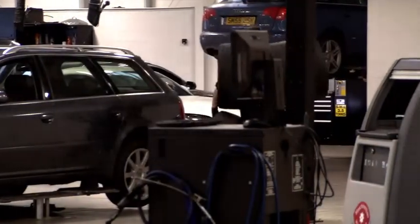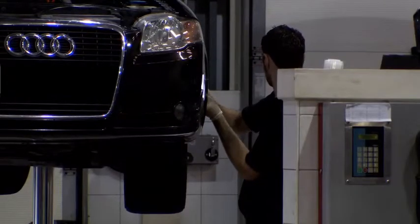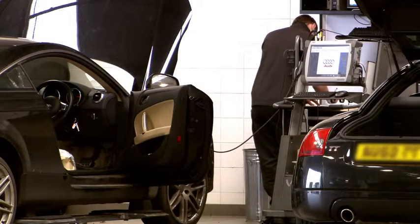Audi MOT Protection is free when you pay £49.99 for your MOT test at an Audi centre. All you need to do is maintain your vehicle in line with the manufacturer's service schedule.